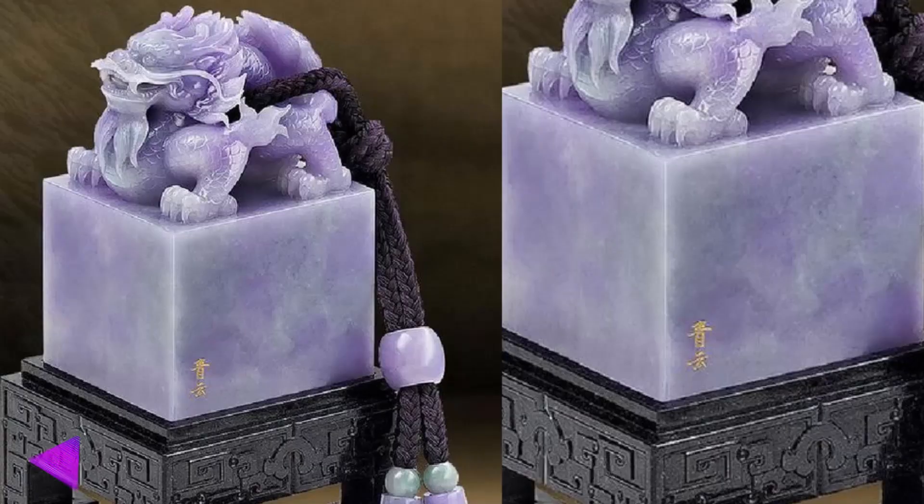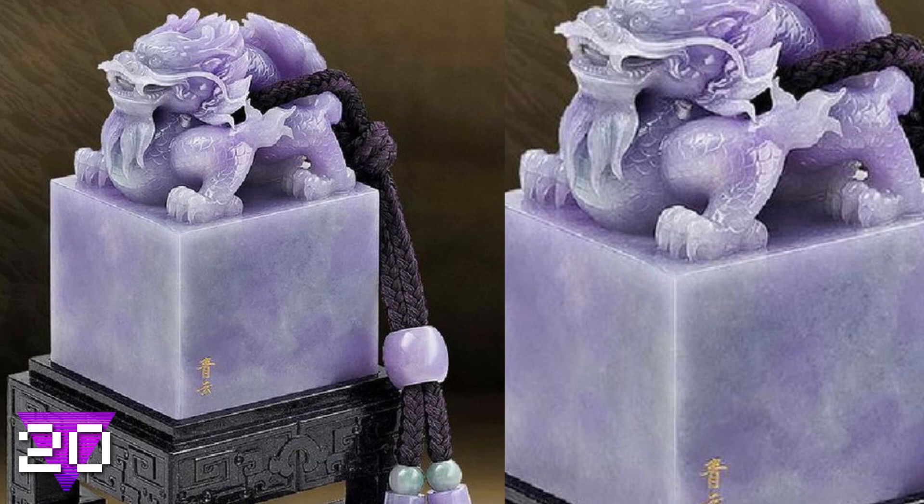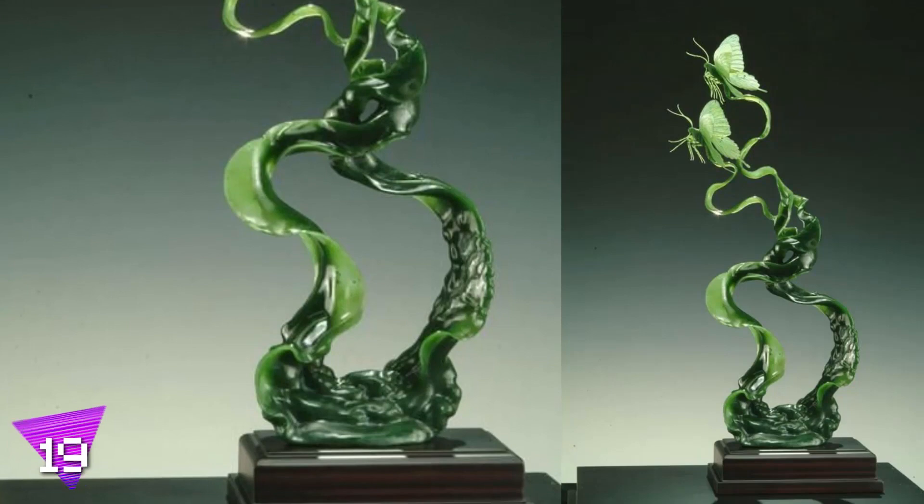Number 20: the lion. This statue made from lavender jade is a completely different color than the traditional jade green, but as you can see from this photo, this statue is absolutely stunning. The marbled purple gives it a one-of-a-kind feel to the whole design.